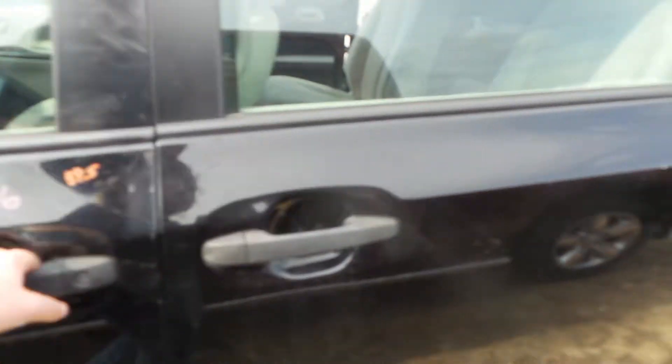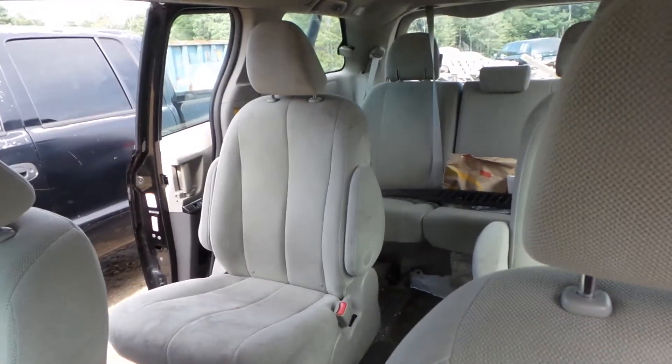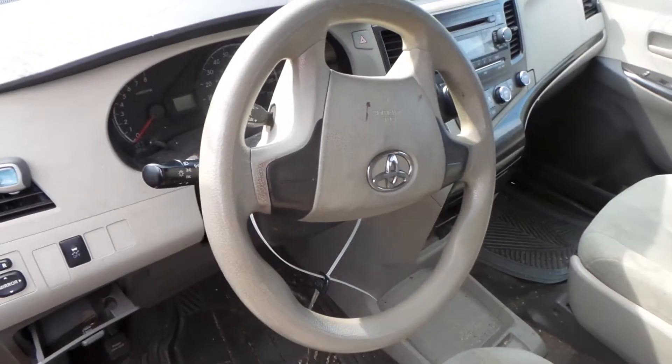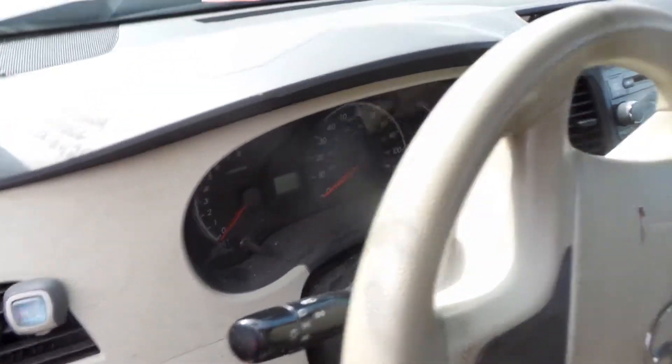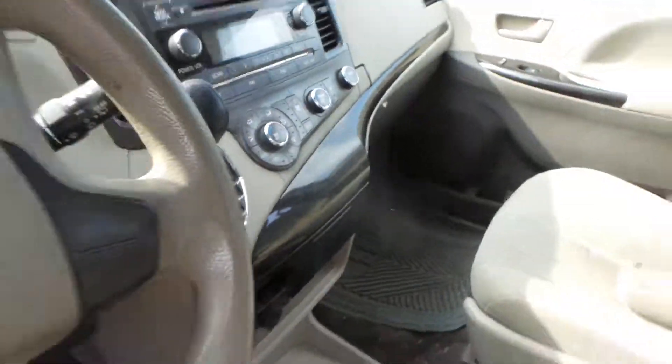Inside we have a tan cloth interior; the seats do need cleaning. Bucket seats in the rear, 60-40 third row. Column has tilt, cruise, and delay. Good speedo, dash airbag and roof bags, receiver and manual heat and AC control.